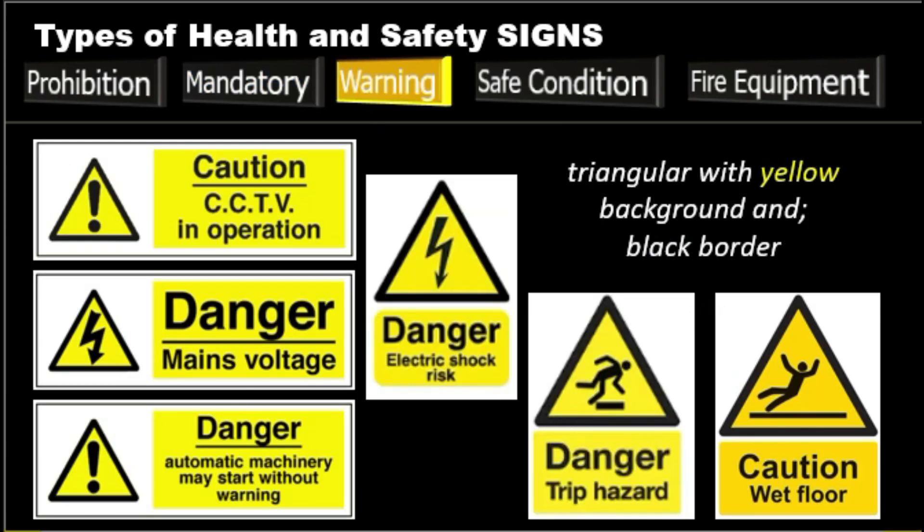Next, we have the warning signs. Warning signs are there to warn you of danger. Unlike the two previous signs, they don't tell you not to do something or to do something. They simply aim to make you aware of a danger so you can protect yourself — meaning warning, be careful, or be aware. These warning signs are triangular in shape, with the pictogram black on a yellow background, and the triangle has a black border. Examples: caution hot water, danger 400 volt, mind the step, fragile roof, and caution slippery floor.